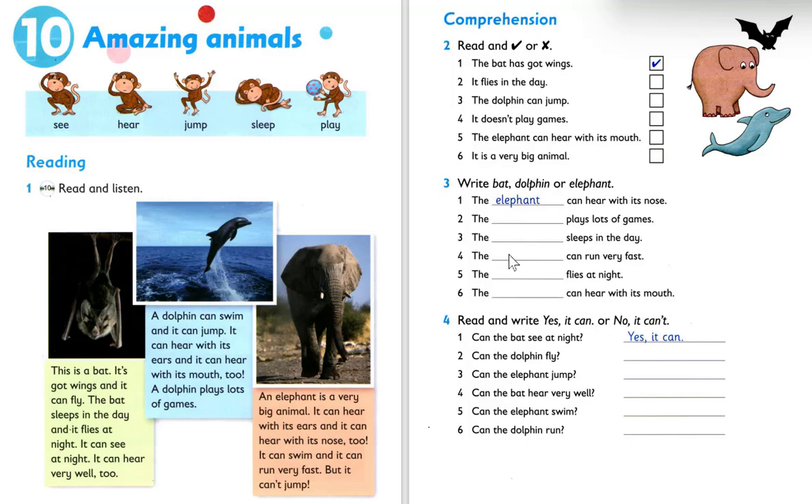Number four: they can run very fast. Can dolphin run? Can bat run? No. So the answer is the elephant can run very fast. Number five: it flies at night. Can elephant fly? No. So the answer is the bat flies at night. Number six: they can hear with its mouth. It can hear with its mouth — so what animal is it? Dolphin.